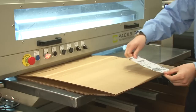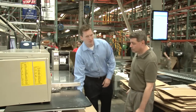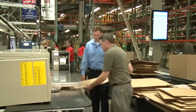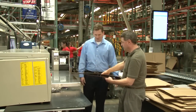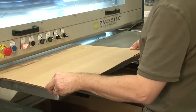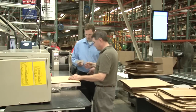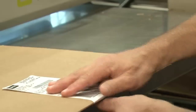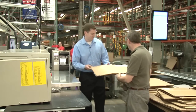Then you grab the label for the appropriate box, apply it, and you're ready to start the operation again. The reporter tries it firsthand — folding the box over, putting it into the glue machine all the way to the far left so it hits the laser eye, then grabbing the label and placing it in the correct position for that size. That is pretty simple — the box is ready to fill.